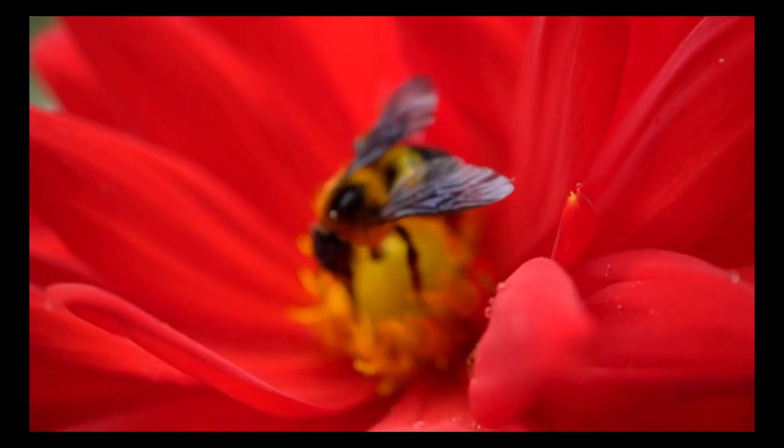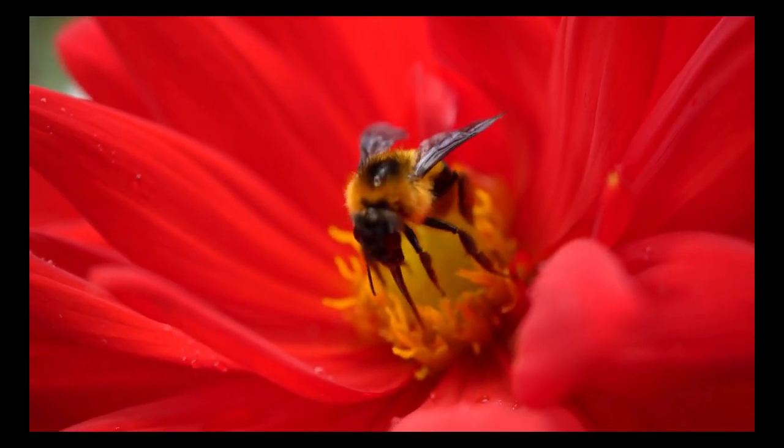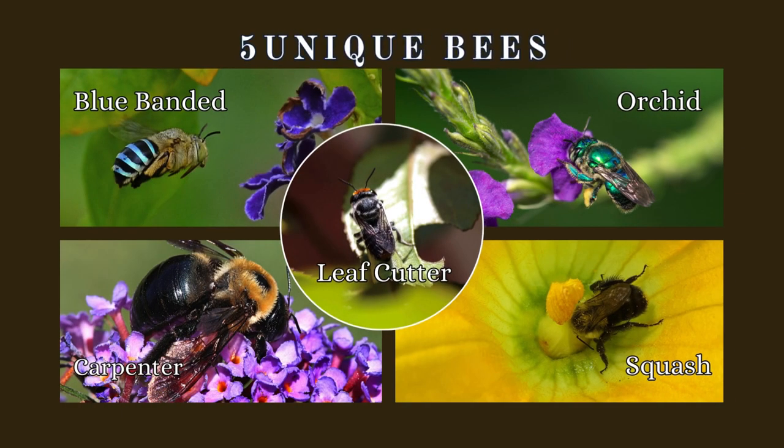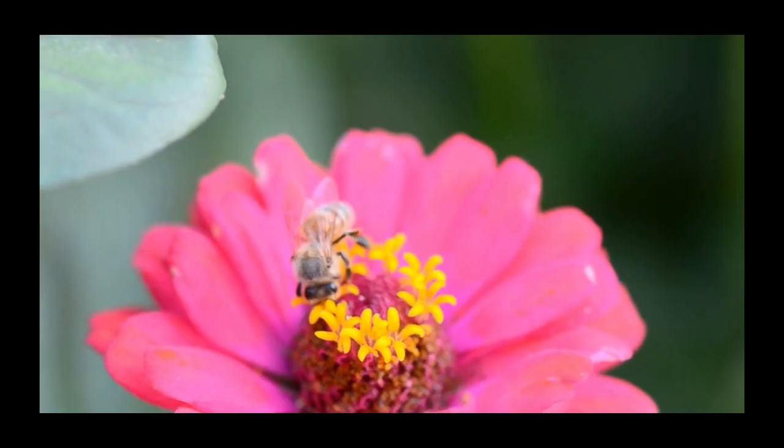Today, we are going to delve into the world of bees. But not just any bees. We will be looking at five unique bee species and their interesting habits. So sit back and get ready to be amazed by these incredible creatures.